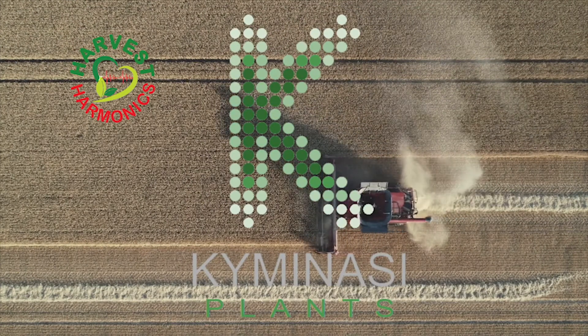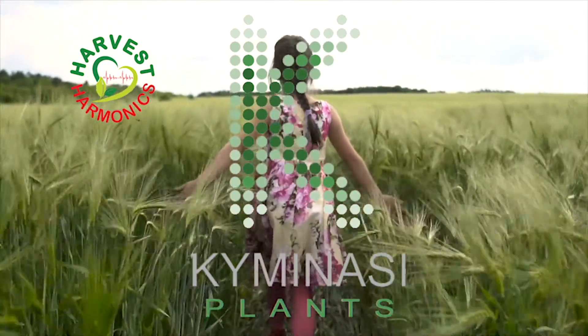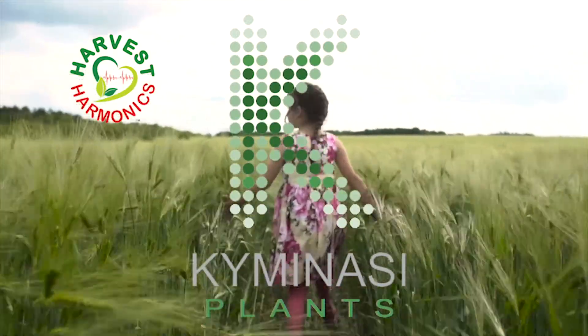We are the future of farming and we have selected you to be part of this incredible adventure. Come join us and experience for yourself just how big of an impact one simple decision to change your farm can make. We know and understand that seeing is believing, and it all starts here.